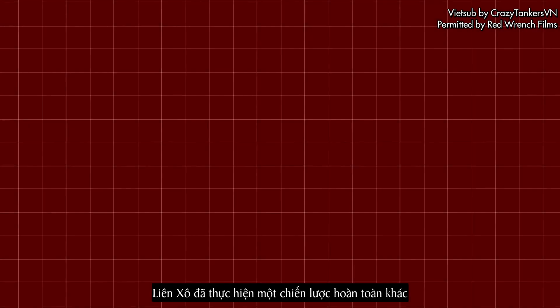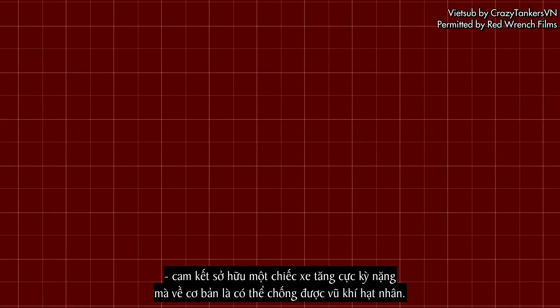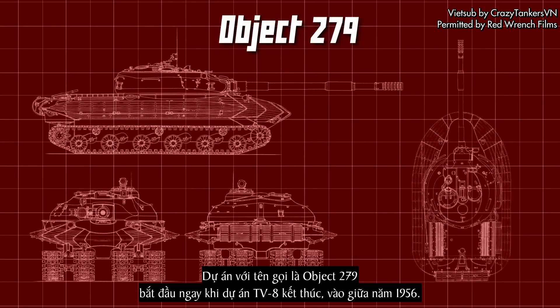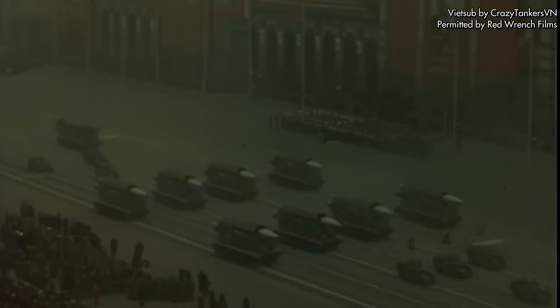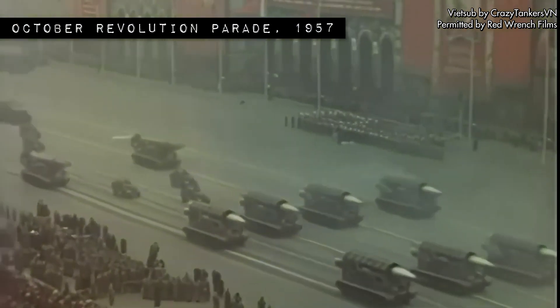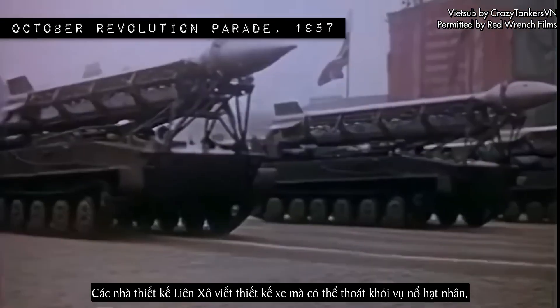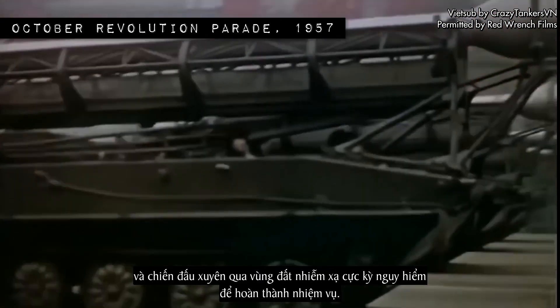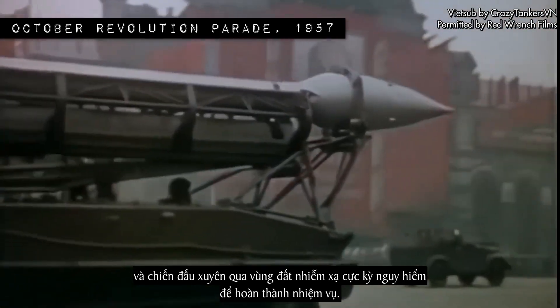The Soviets went for a different tack entirely, committing to an incredibly heavy tank that would essentially be nuke-proof. The Object 279 project started just as the TV-8 project ended, in the middle of 1956. The Cold War was heating up, and at this point nuclear combat almost looked inevitable. Soviet designers were planning a vehicle that would be able to emerge unfazed from a nuclear blast and fight through an extremely hostile nuclear wasteland to take their objectives.